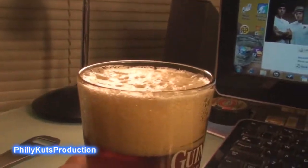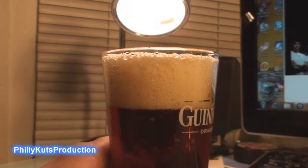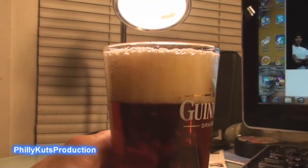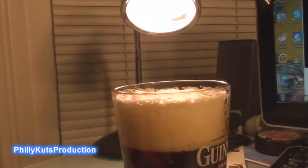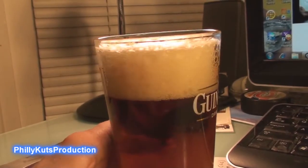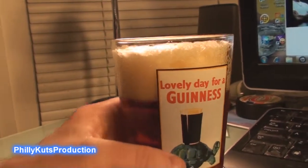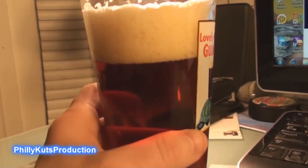The head sustainability is okay, not too bad. I don't know if I'm going to do the old float-the-head trick — as I found, even the novelty for that has worn off. But this looks like an Irish red.